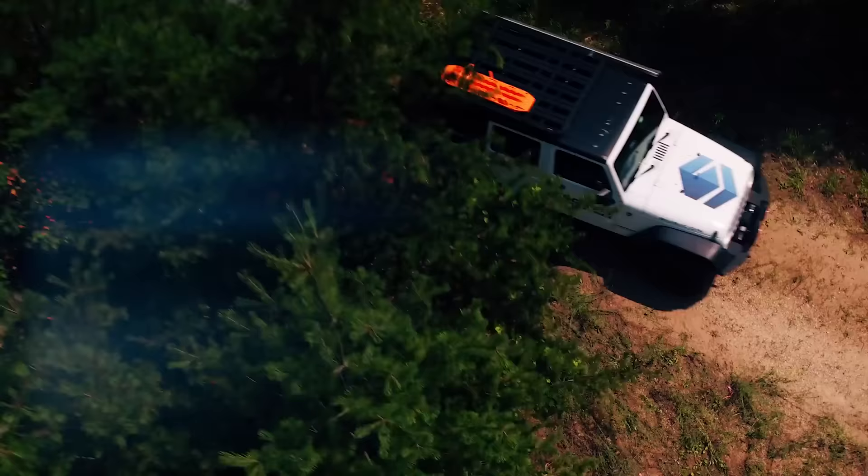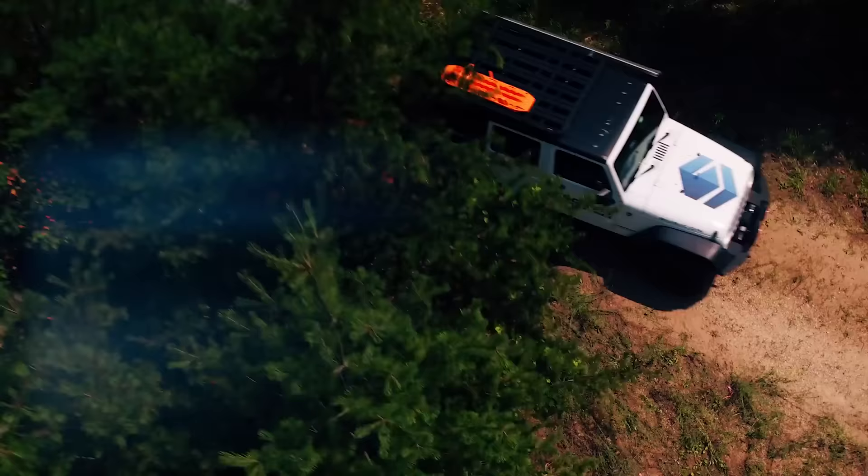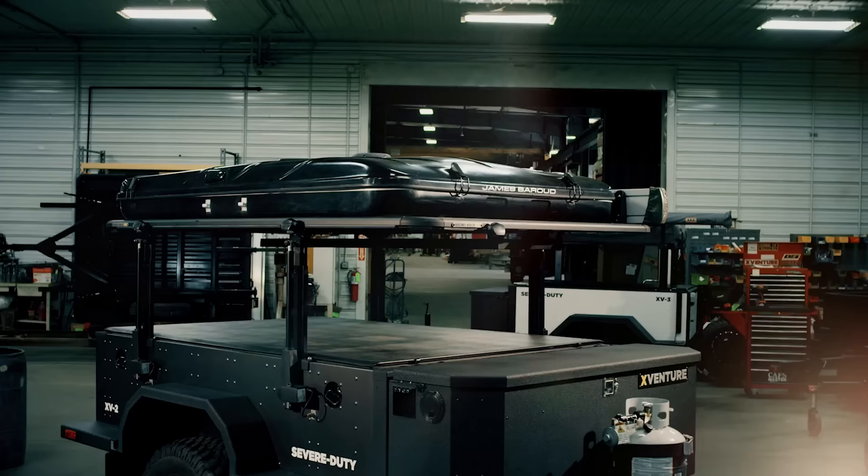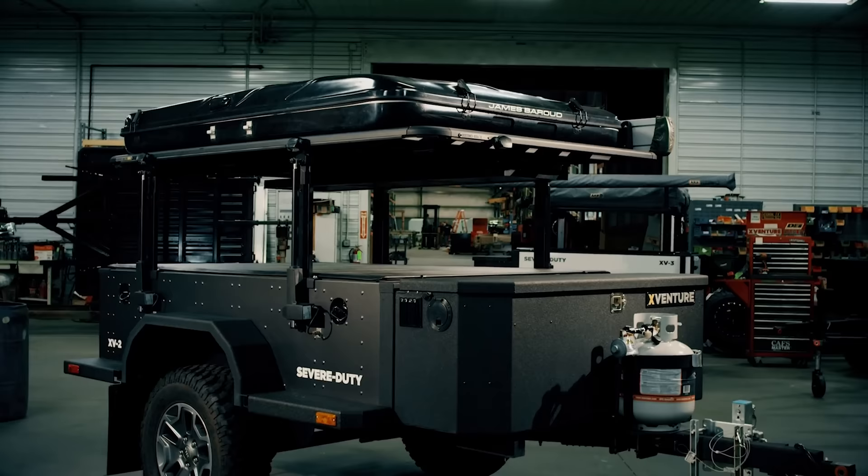Before we get too far into talking about these X-Venture trailers, let me just start by saying that in no way, shape, or form is this a paid sponsorship video from X-Venture Trailer by any means. This video is purely meant to bring awareness to one of the many companies in the industry who manufacture purpose-built overlanding trailers. They just happen to be located about 45 minutes from our shop, so it turned into a pretty awesome opportunity for us to find out exactly who X-Venture is — hence the reason for wanting to share them with all of you.